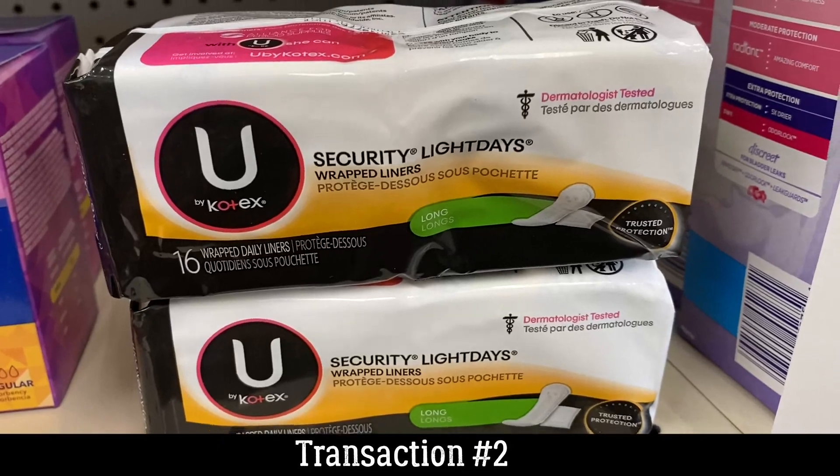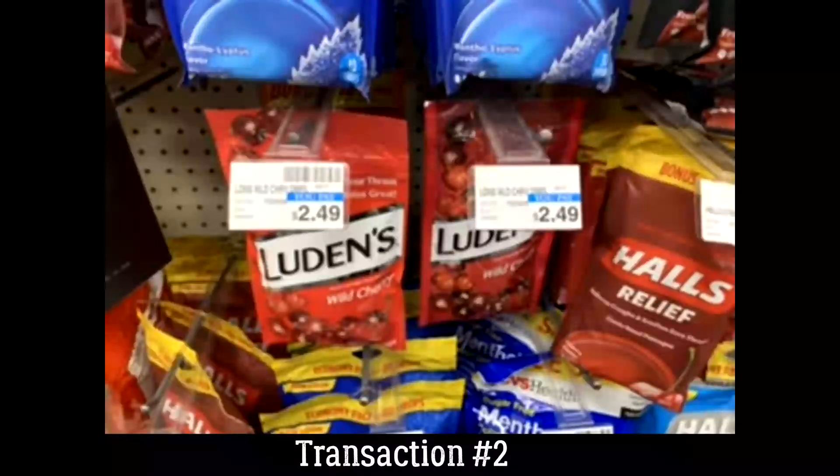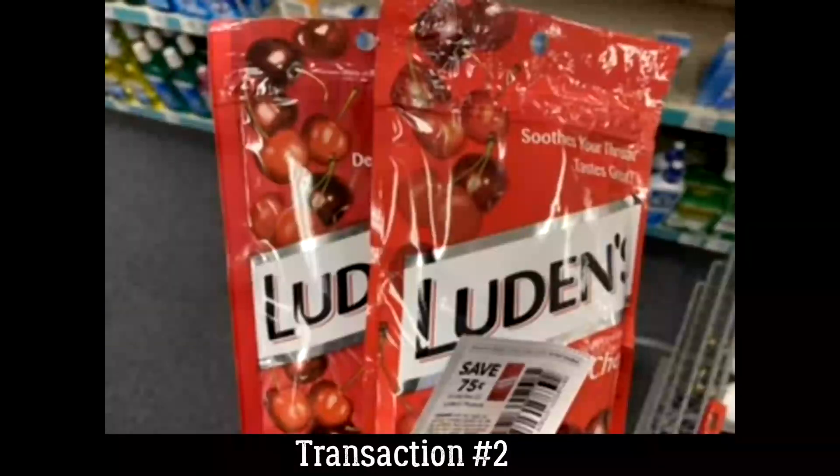Also in the same transaction, we're grabbing two Luden's Cough Drops priced at $2.49. They are buy one, get one free, and buy two earns a $3 extra buck this week. We have a 75-cent off two coupon in the 10/25 SmartSource insert. If you didn't grab inserts this week, no worries — there is a printable coupon from the Luden's website in the printable list in the description box below.